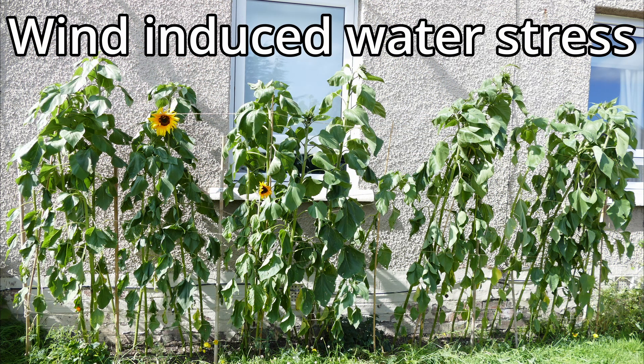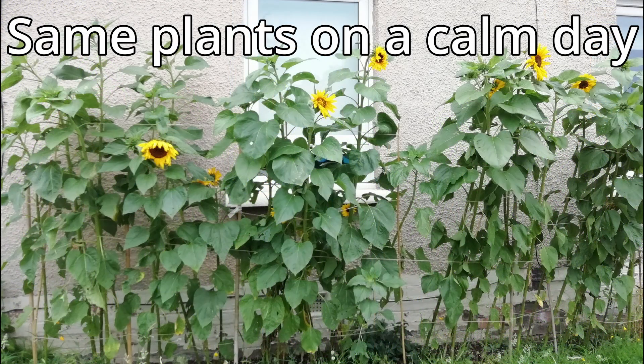Another important factor is wind. Sunflowers don't do well in high-wind locations because wind dries out the plants very quickly. They need to absorb huge amounts of water to replace what's lost through wind, and they struggle to absorb it fast enough, causing drought stress. Even if there's plenty of water in the ground, a very windy day with strong sunshine can still cause drought stress as the roots can't absorb water fast enough.